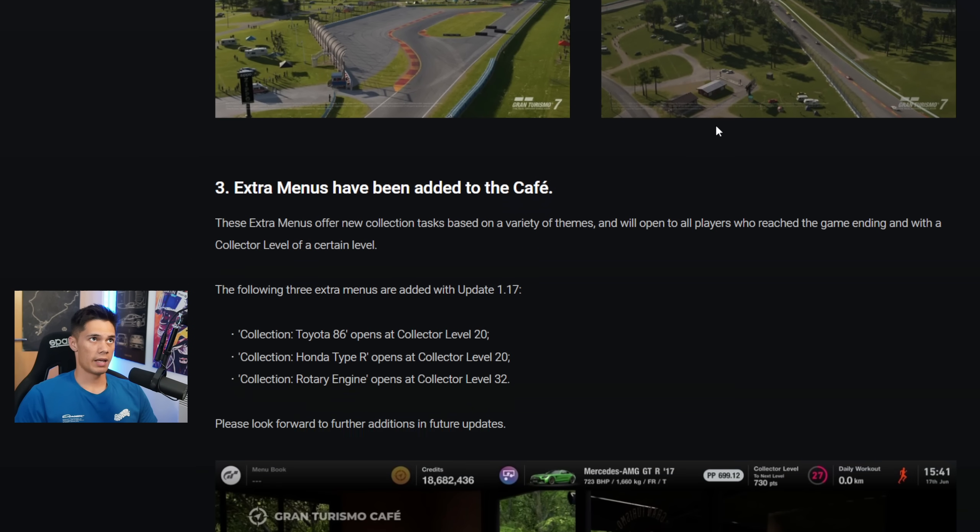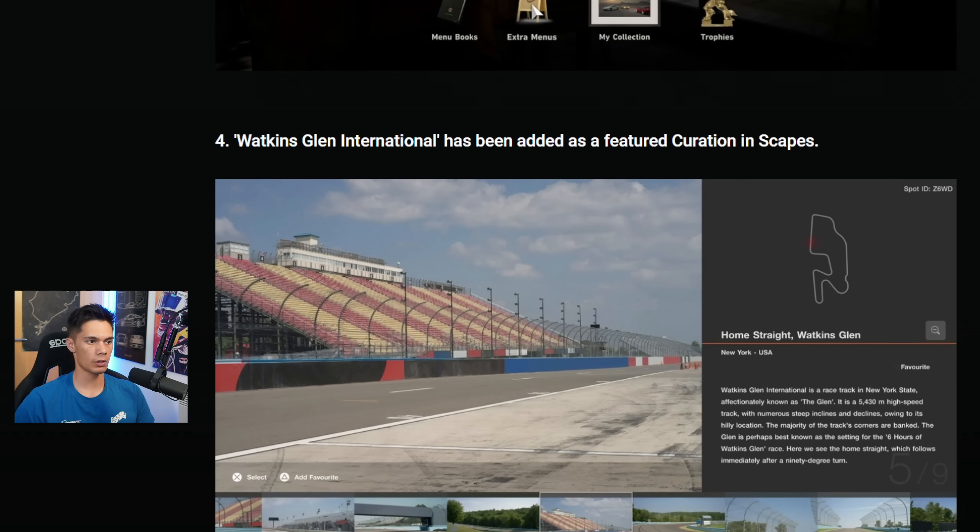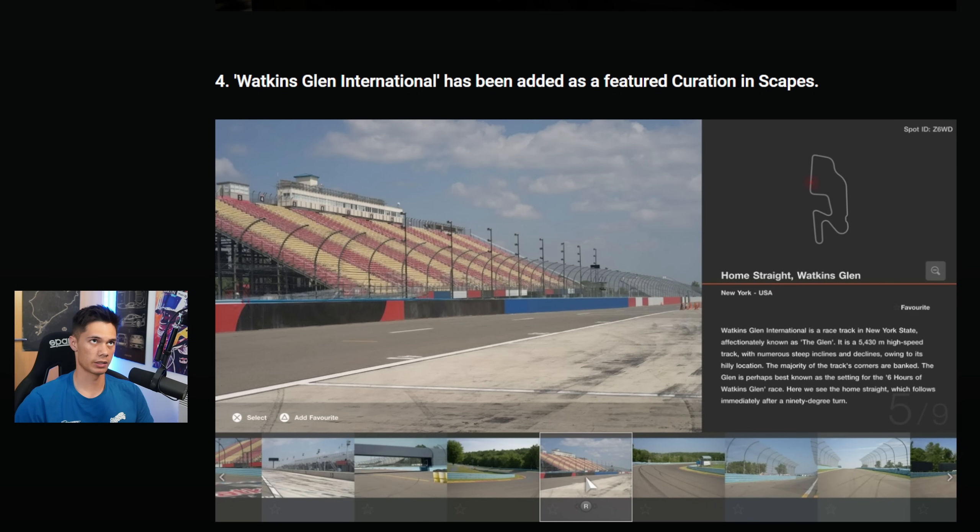On from Watkins Glen, there are some other little bits. There are some extra cafe menus for single player — three extra collections: Toyota 86, Honda Type R, and Rotary Engine. So a little bit more single player content being added. We also have Watkins Glen being added into Scapes.